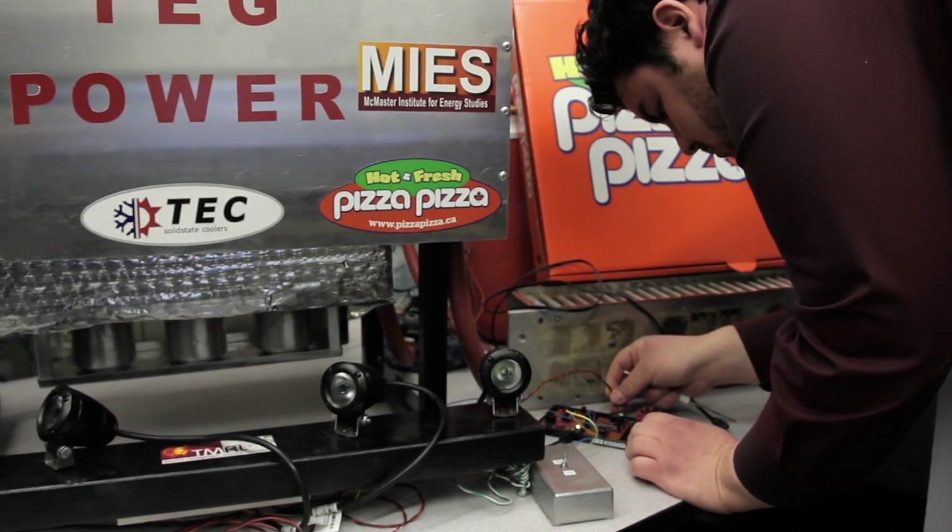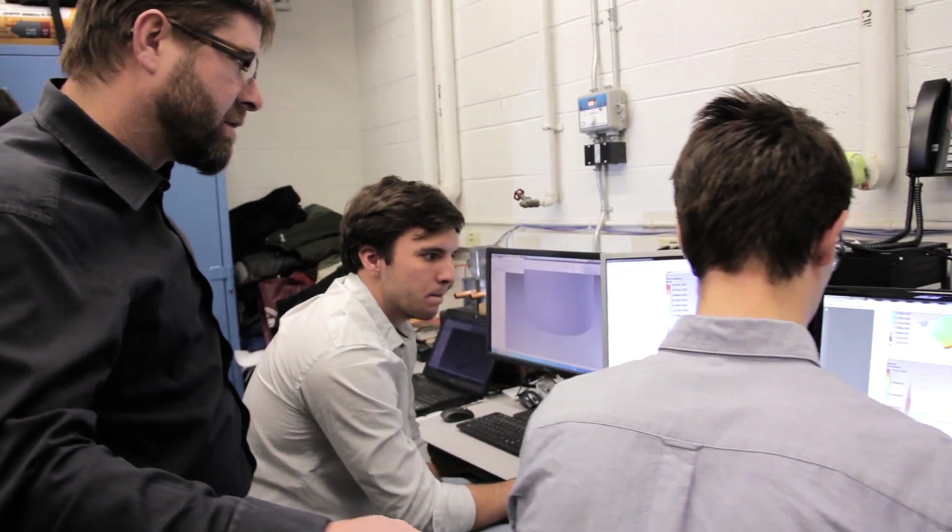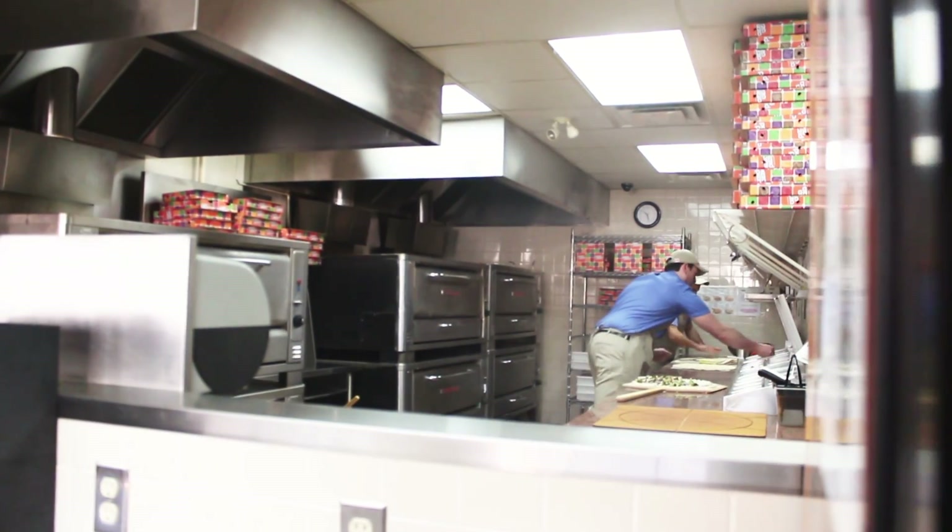Here at McMaster University, pizza isn't just feeding hungry students. It's also fueling ideas on how to change the future.